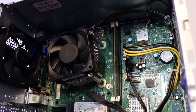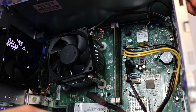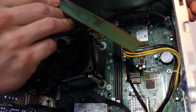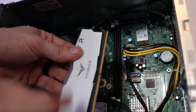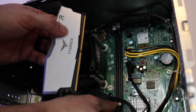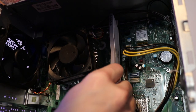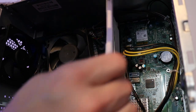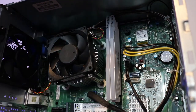Now you have everything accessible inside. RAM is one of the easiest modifications you can do — just take the retaining clips on the DIMM slots, open them up, and the RAM stick comes right out. When installing, note that the notch in the RAM stick is not directly in the center, so make sure you line it up with the orientation of the DIMM slot. Open the retaining clips, line the top up, slide the bottom in, and firmly press until you hear two clicks. Do the same with the other stick.